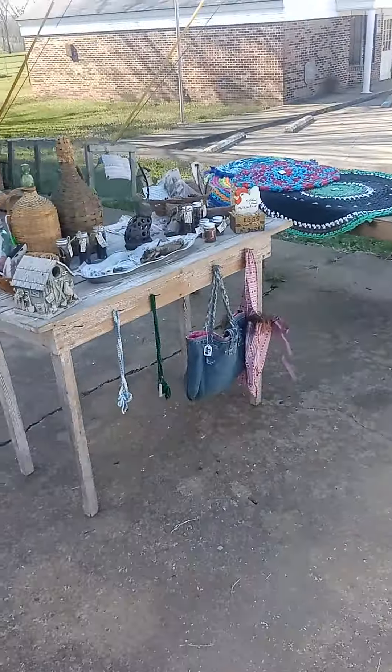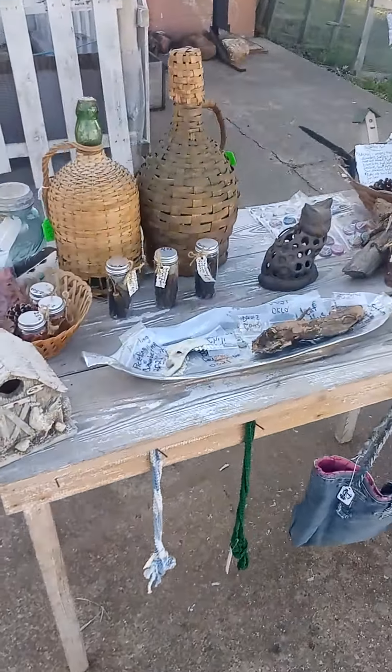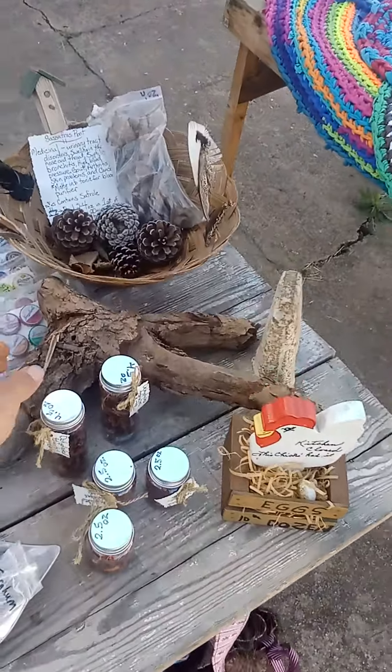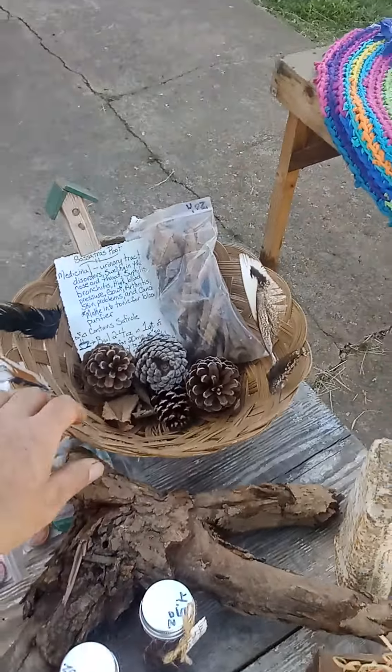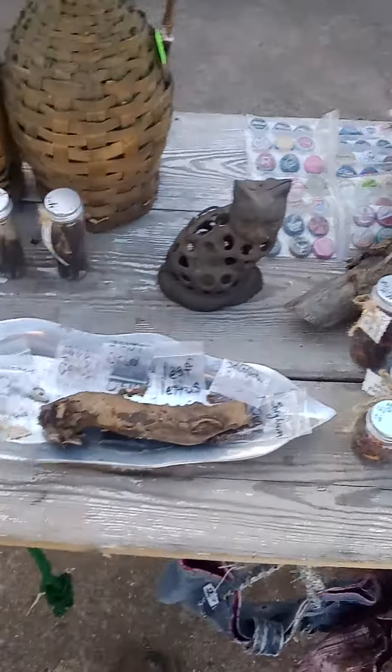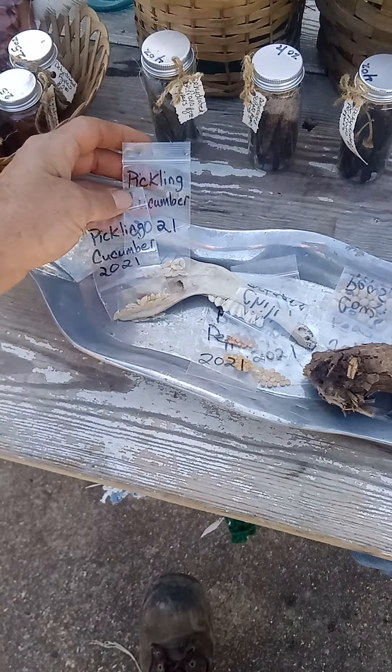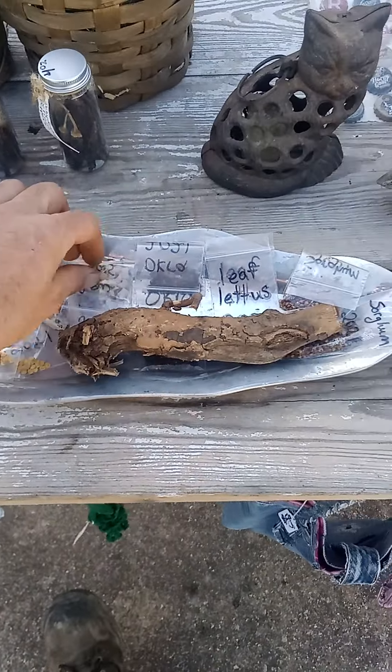Another thing you can do — like over here, we sell a lot more than this usually — but here's a big old ginger root right there. We sell some sassafras root too. We let some of our plants go to seed and that way we can go ahead and sell the seeds from our own garden.